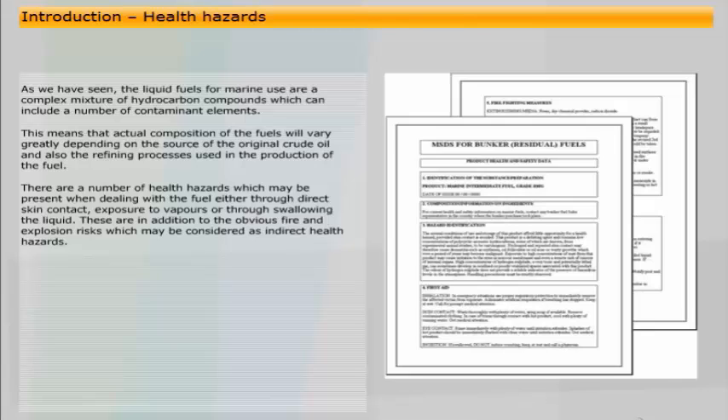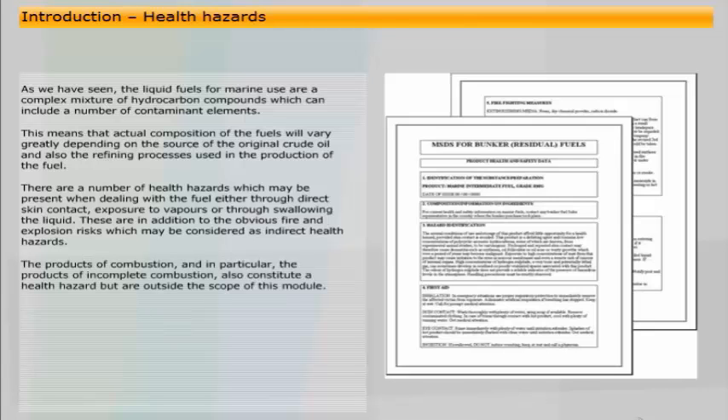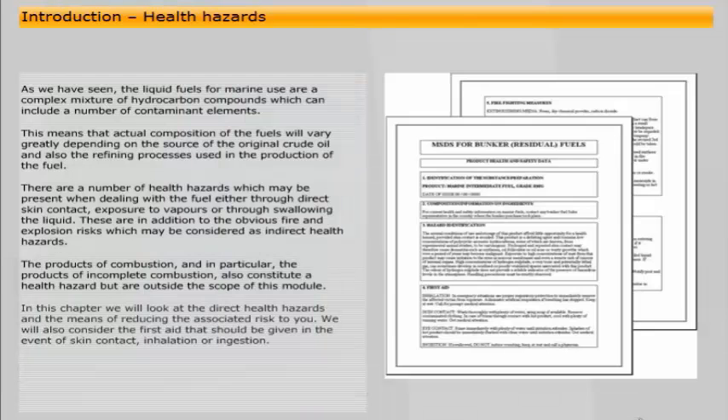These hazards are in addition to the obvious fire and explosion risks, which may be considered as indirect health hazards. The products of combustion, and in particular the products of incomplete combustion, also constitute a health hazard, but are outside the scope of this module. In this chapter, we will look at the direct health hazards and the means of reducing the associated risk to you.